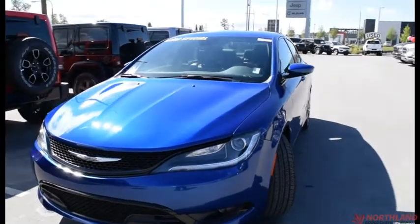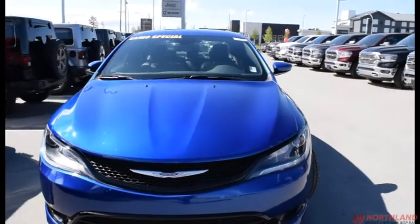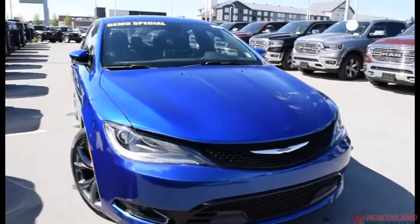Hello, this is Seth from Northland Dodge from Prince George and today we're looking at a 2016 Chrysler 200S. Under the hood we have a 3.6L V6 engine and a 9-speed automatic transmission.